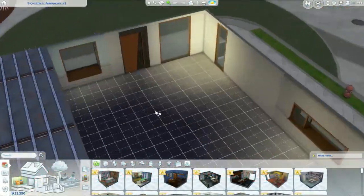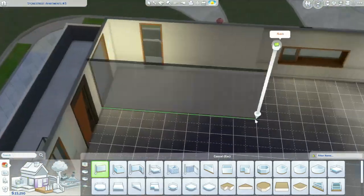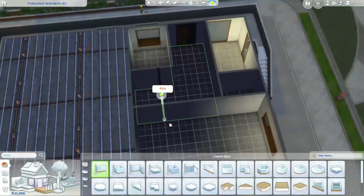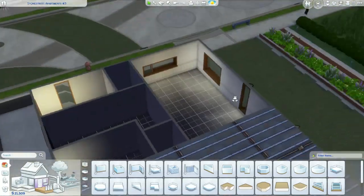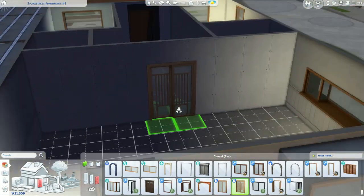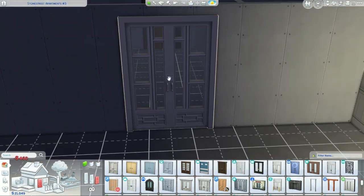Hi everyone, it's Simmy Hales here and I am back after a lengthy break away from The Sims 4. I had some issues with vertigo which meant I just couldn't play the game — I couldn't play any game. If anyone's had it, it's not nice; you just feel dizzy all the time, so I had to recover from that.